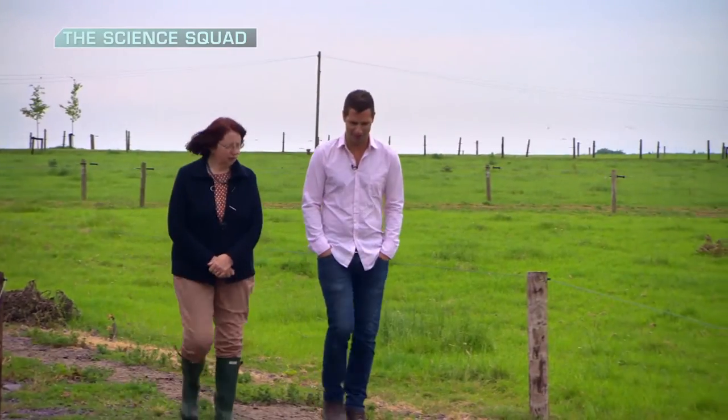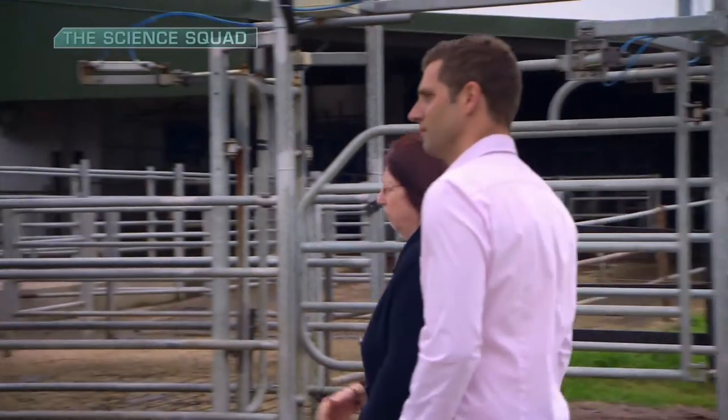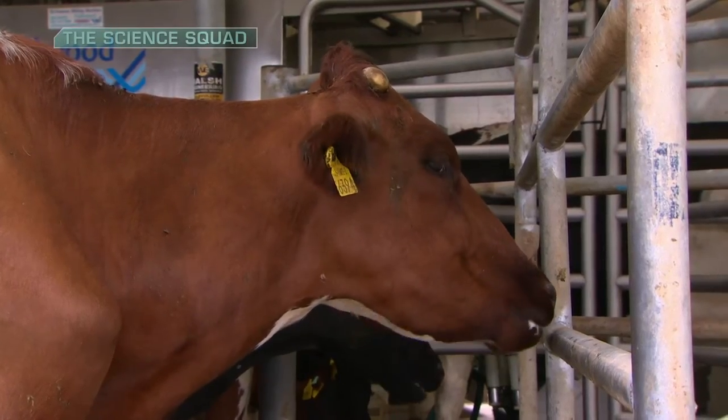Bernadette O'Brien is the project coordinator of robotic milking at Chagask's Research and Innovation Centre. Bernadette, what we're looking at here is the future of farming. Can you explain how robotic milking works?